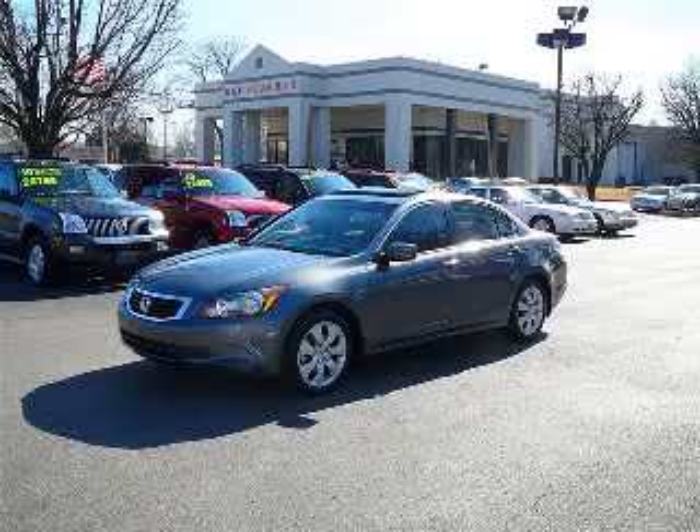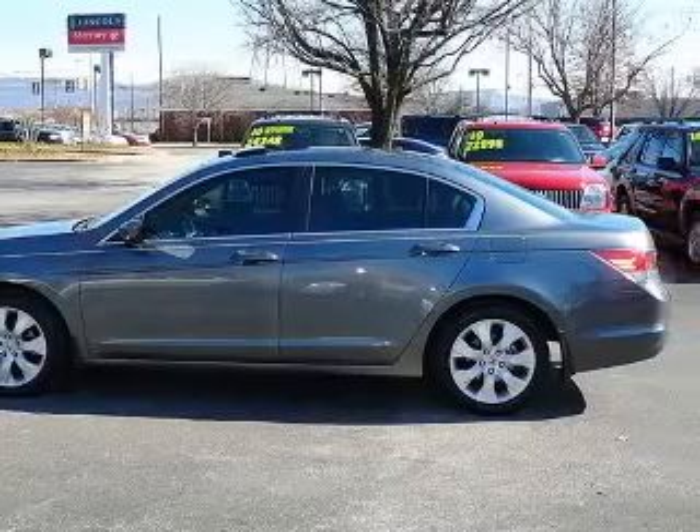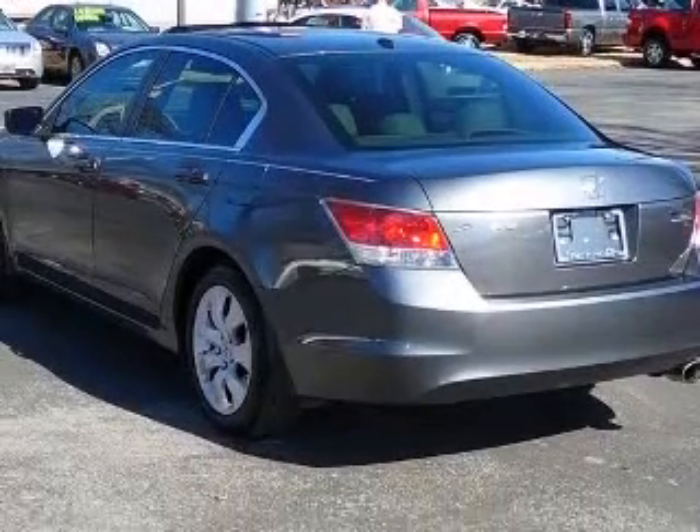We are proud to present this excellent 2008 Honda Accord. This Accord has a four-cylinder engine and an automatic transmission. This vehicle has a gray exterior and includes the following options: